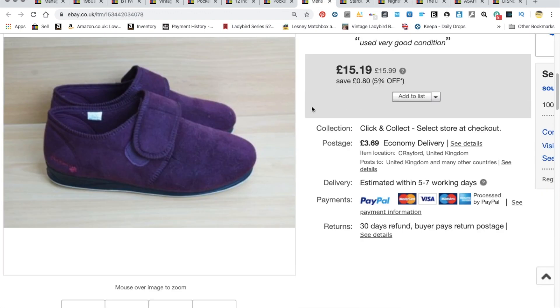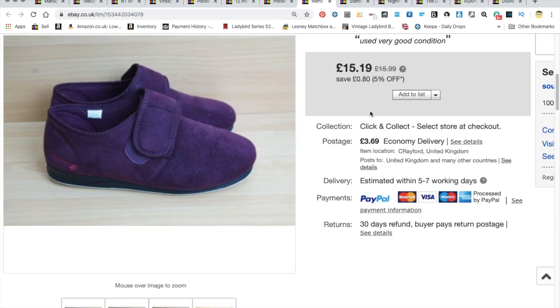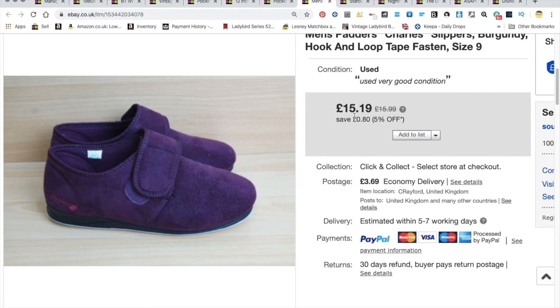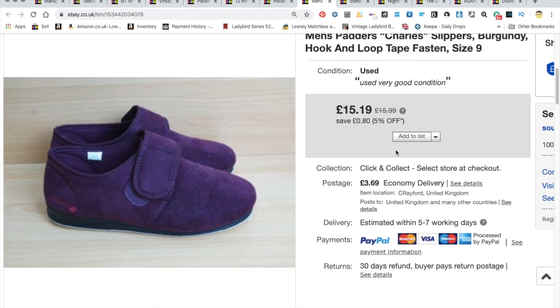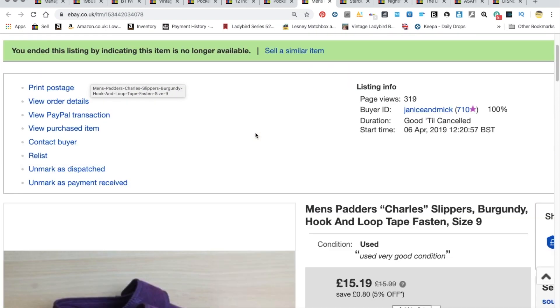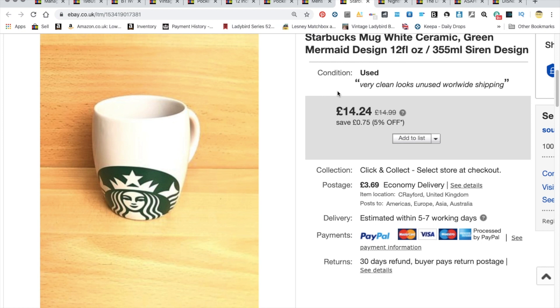Moving on — probably one of my favorite sales of the weekend, purely because it's getting close to Christmas. I'm presuming someone bought this for their elderly mum or dad, so one of the more worthwhile sales. I paid three to four pounds for these a long time ago, but they finally went. They sold for £15.19 plus shipping, in as-new condition — really really clean. Happy with that one.